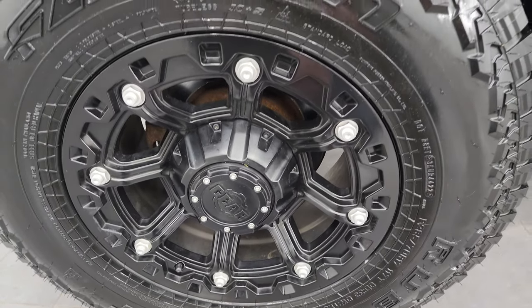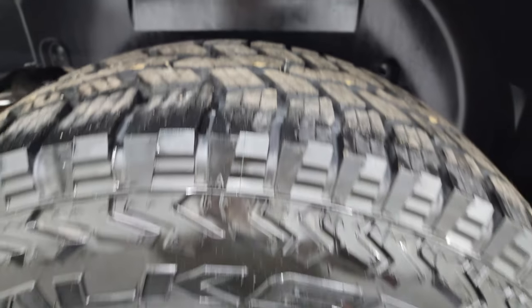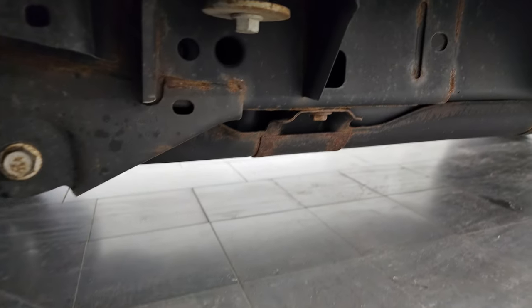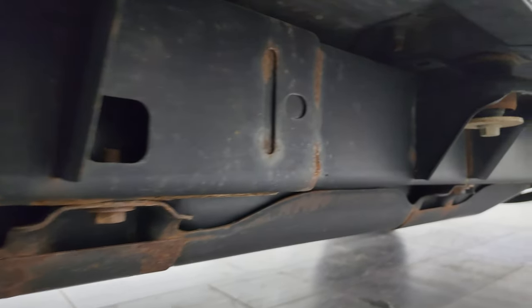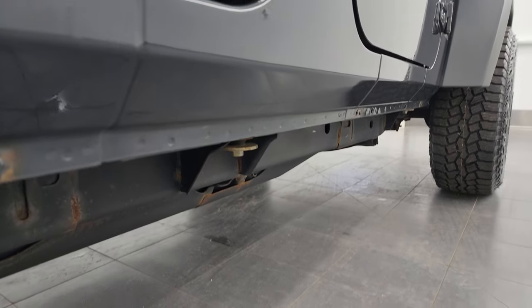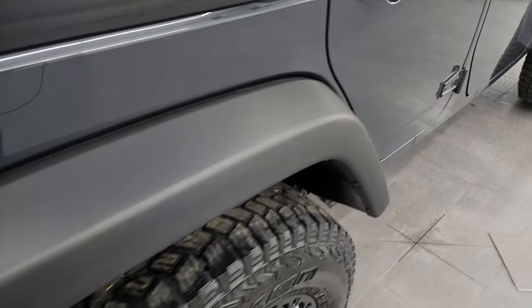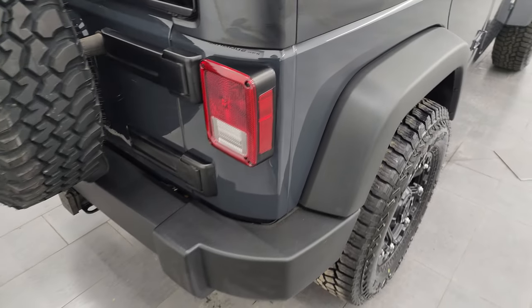If this video helps you make that decision, let your salesman know that you saw the video and that Brett sent you. Back tires are brand new as well, and that back wheel is in excellent shape. Frame and underbody looks pretty good — just a little bit of surface corrosion by the welds, but nothing too bad. The lower rockers are all in really nice condition. Back fender looks great with no dents or dings on the rear quarter.